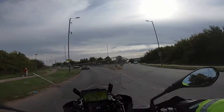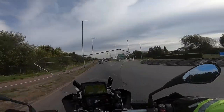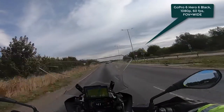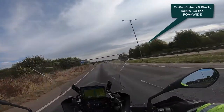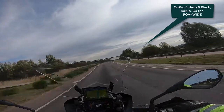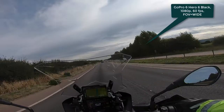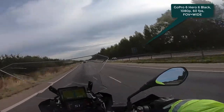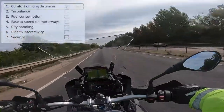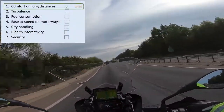I'm entering the motorway now. Before we start, I just wanted to share my setup: I've got a GoPro 6, shooting in 1080p at 60 frames per second in wide view. So the first point on our checklist is comfort on long distances.